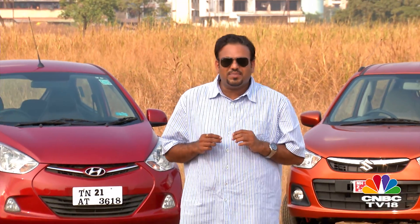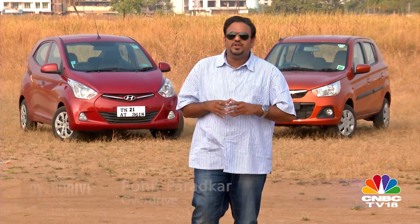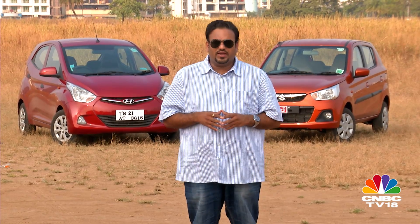Ever since the launch of the Maruti 800, the 800cc engine capacity seems to have been the success mantra for entry-level hatchbacks. But times have changed. People want more for their money and with their spending capacity increasing every day, they want a lot more from their car. So entry-level hatchbacks with 1.0L engines are fast becoming popular. The EON got the 1.0L treatment very recently and the Alto K10 is back with an all-new avatar.